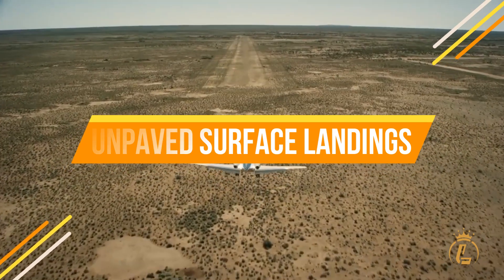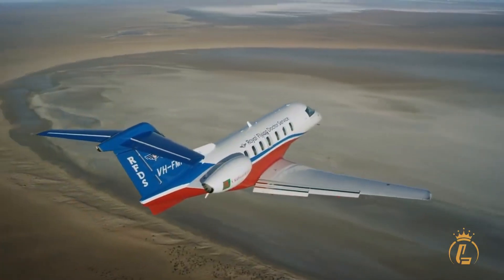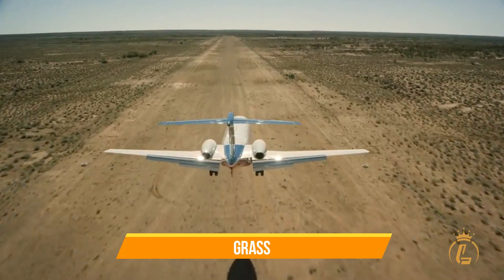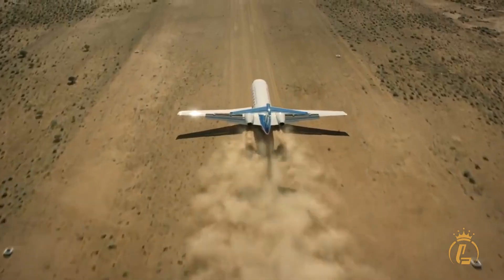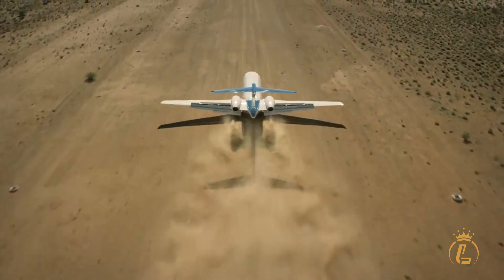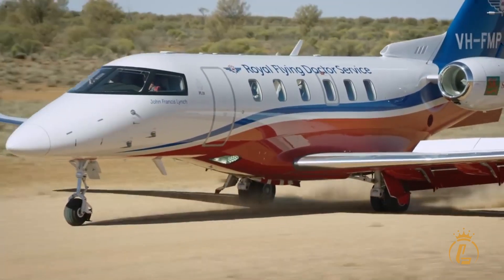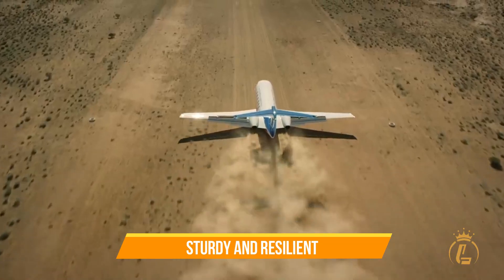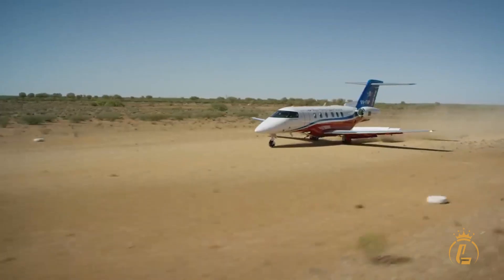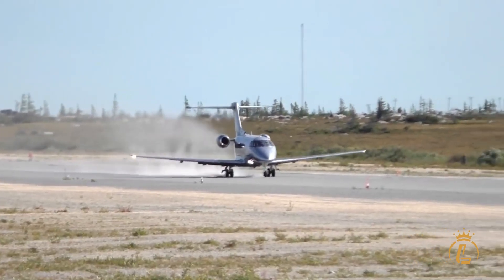Landing on unpaved surfaces comes with a unique set of challenges. These surfaces are typically uneven and can be made up of a variety of materials, including dirt, gravel, and grass, which can make it difficult for an aircraft to maintain traction during landing and can also cause damage to the landing gear. However, the Pilatus PC-24 is equipped with features that handle these challenges with ease. The aircraft's landing gear is designed to be sturdy and resilient, helping to absorb the impact of landing on uneven surfaces. Additionally, the PC-24's engines are placed high on the wings, which helps to prevent debris from being sucked into them during takeoff and landing.